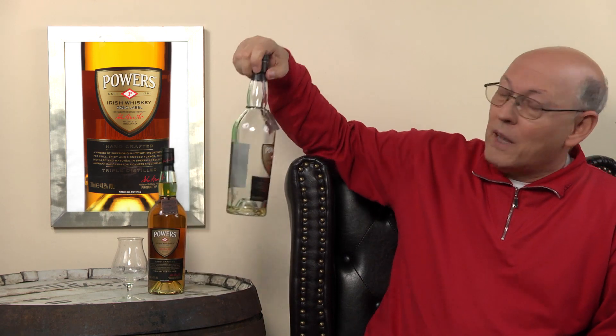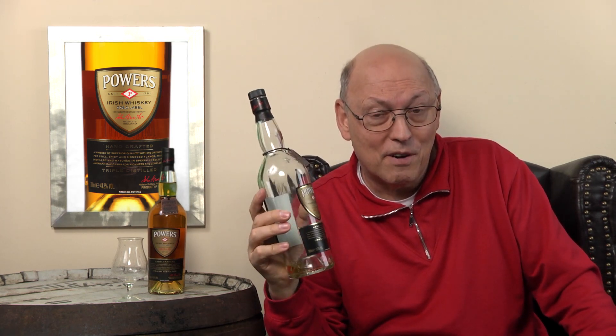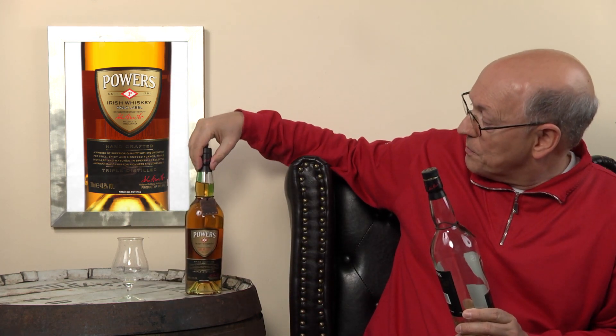This bottle I got from friends who were quite successful in emptying it. I asked them if I may have the rest of it, and they said yes. I brought another full bottle here with me to show you how the color develops in the full bottle.